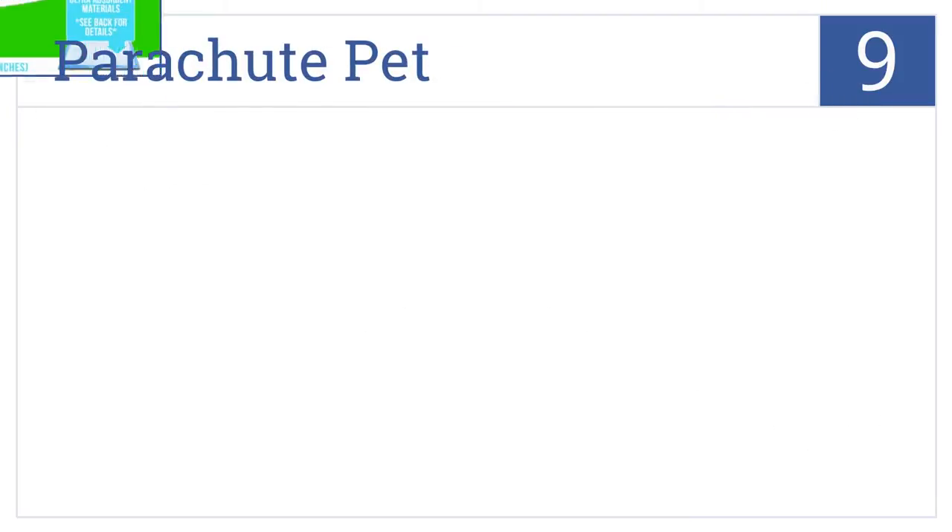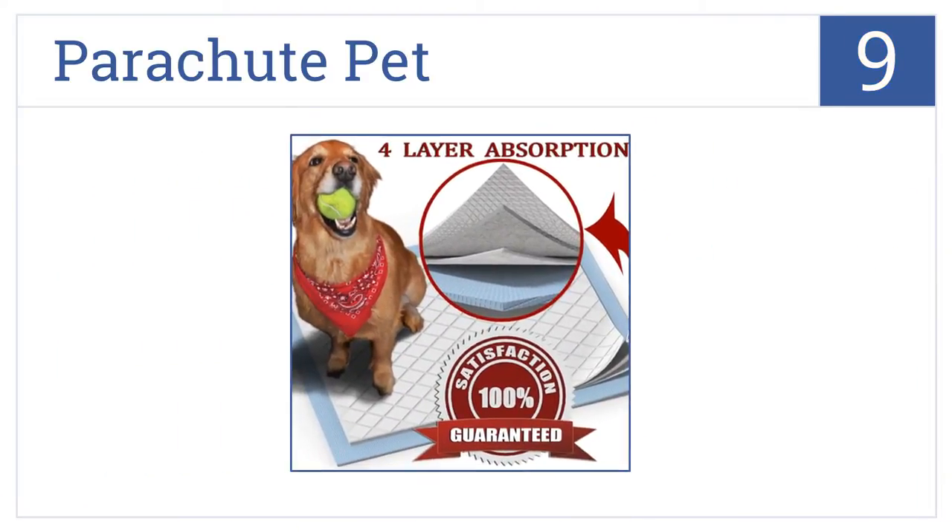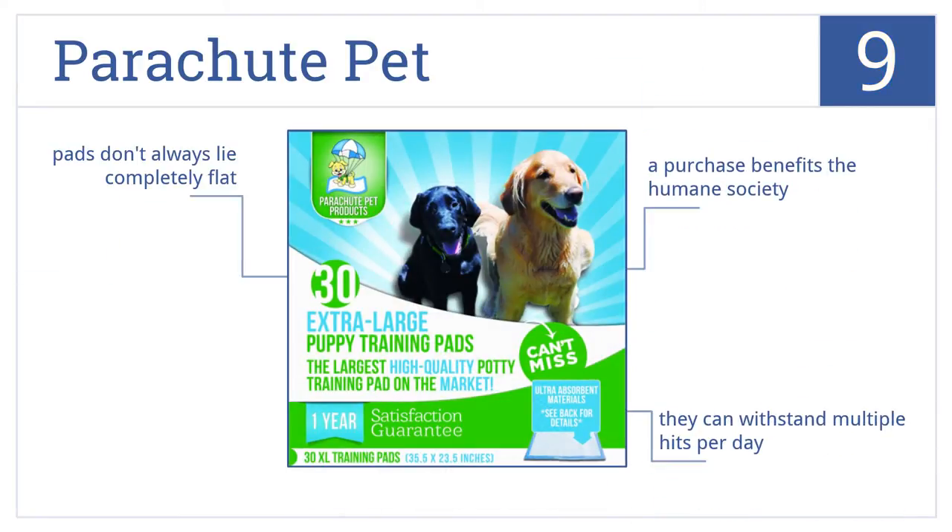At number nine, at 35.5 by 23.5 inches, the Parachute Pet Pads are one of the largest on the market and are strong enough to take in huge amounts of liquid without leaking. Each purchase benefits the Humane Society and they can withstand multiple hits per day, but the pads don't always lie completely flat.